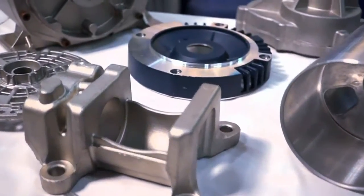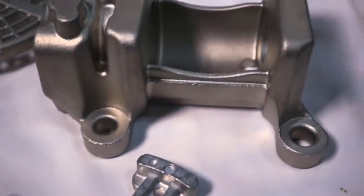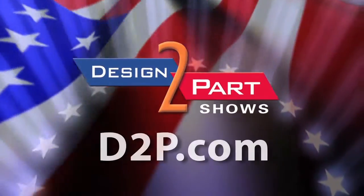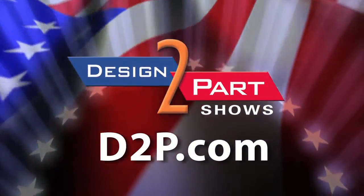We invite you to go to our website, take a look at our capabilities, send us an RFQ, and we'll take a look. We welcome the opportunity to earn your business. See us and other quality suppliers at d2p.com.